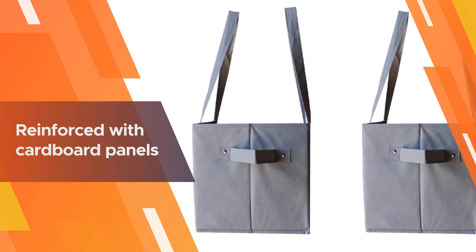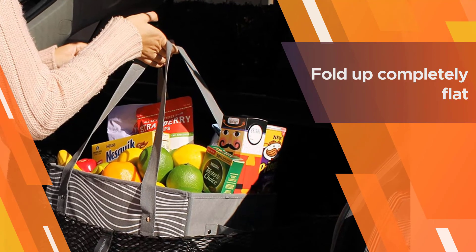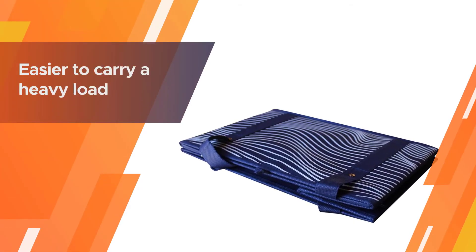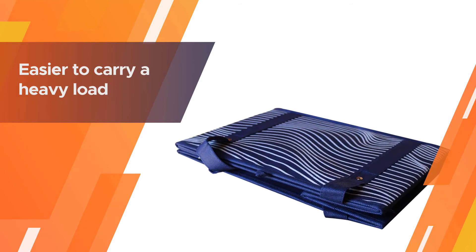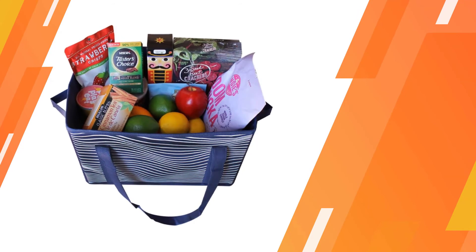They're less likely to roll around in your trunk or back seat. Just keep in mind that the walls and bottom of these totes are reinforced with cardboard panels, so these are not washable reusable grocery bags. These box bags have short side handles in addition to shoulder straps, making it easier to carry a heavy load.